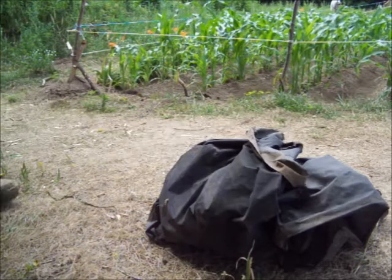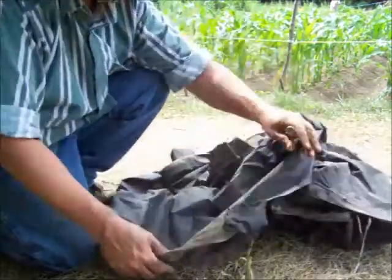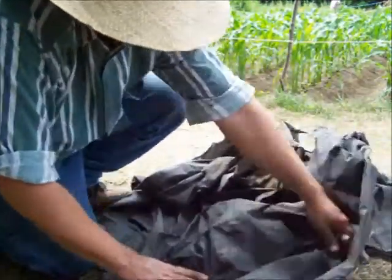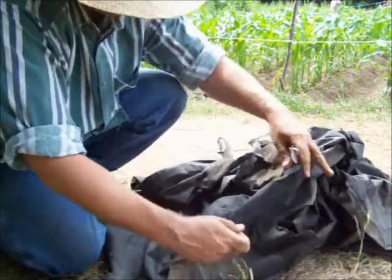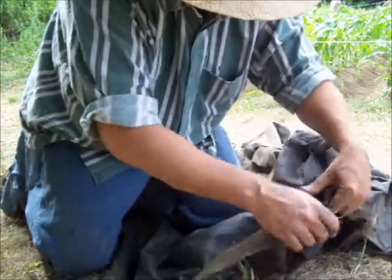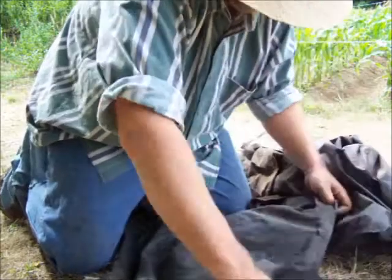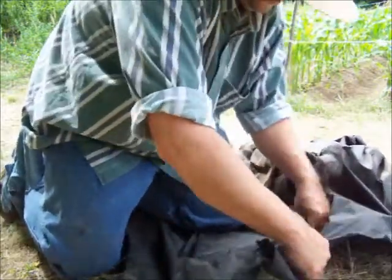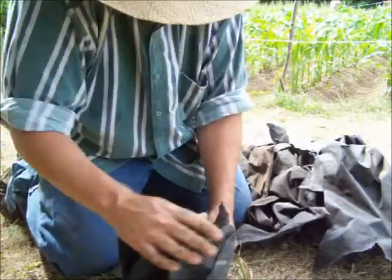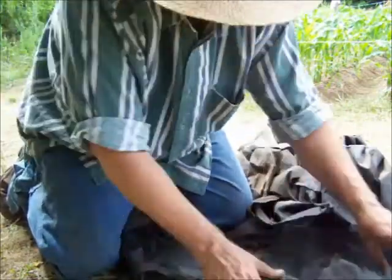Since those squash bugs seem to like this ground cover material so much, I'll just use it for my trap rather than waste it. I'll get some use out of it — we don't even need a knife, just tear these in sections about a foot to a foot and a half. Just enough to give those squash bugs something to hide under.